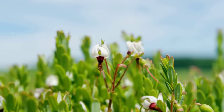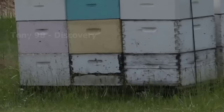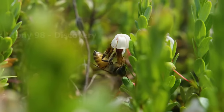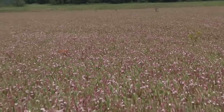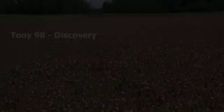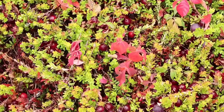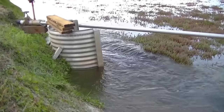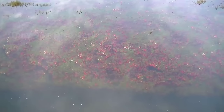Early summer is usually the time to bloom on cranberry farms. At that time, millions of honeybees will be brought here to pollinate. The time from pollination to harvest of cranberries usually lasts about three months. The cranberry harvest season usually lasts from mid-September to the end of October, just in time for Thanksgiving.